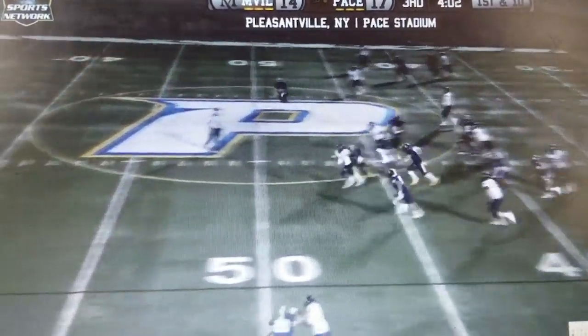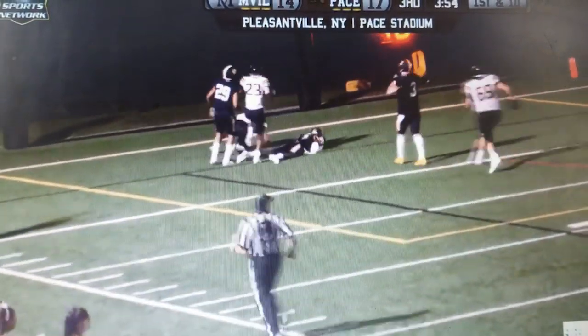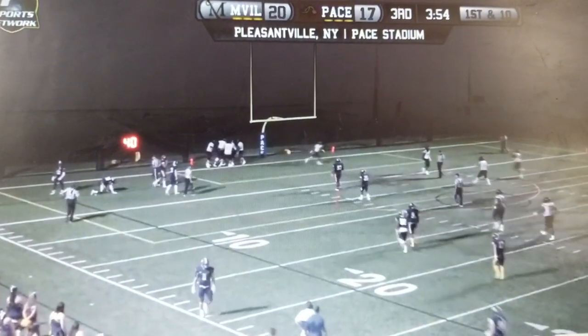Handoff to Cartwright — oh, look out! Got a big seam and he might go to the house. Down to the 20, 5, 10 — touchdown Millersville on a 59-yard run by K.J. Cartwright. Wow.